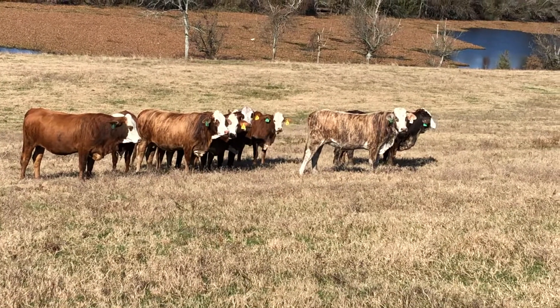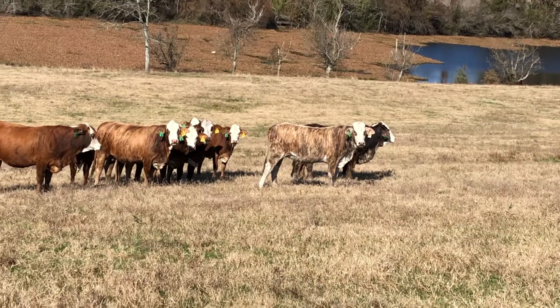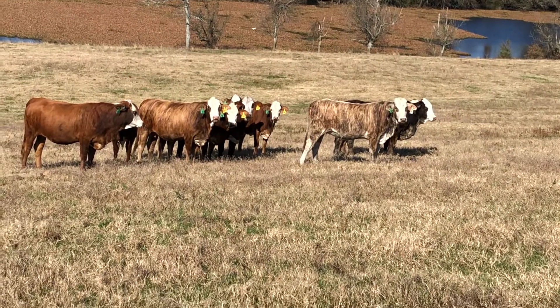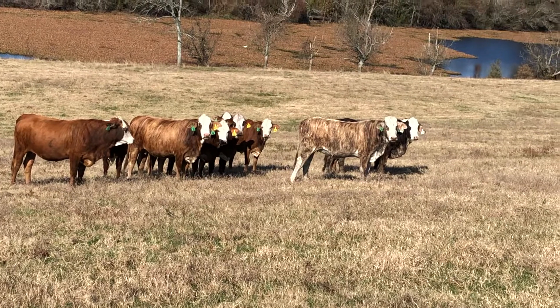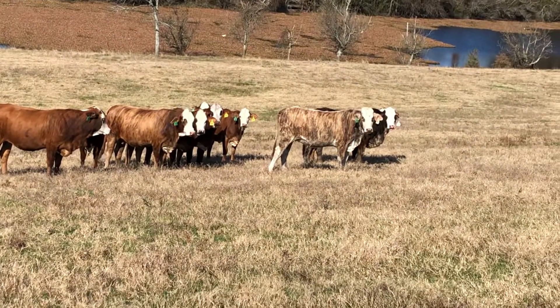You'll love these kind every day you own them. You're going to raise a calf for many, many years, make you money, pay your bills. Like we say, your banker will love these kind and your neighbor will be envious. What a set of females.